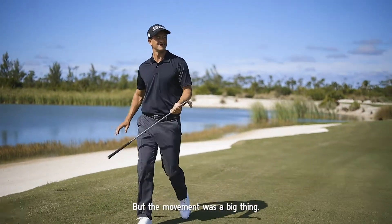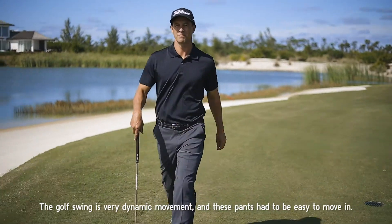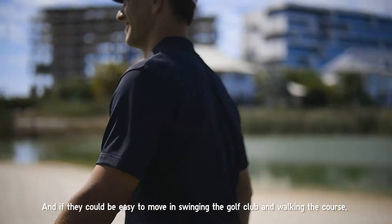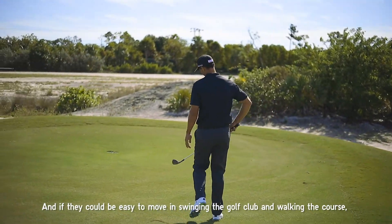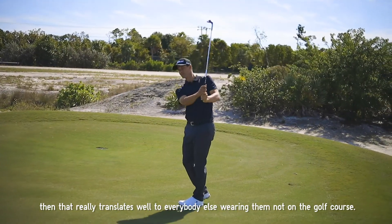The movement was a big thing. The golf swing is a very dynamic movement, and these pants had to be easy to move in. If they could be easy to move in while swinging the golf club and walking the course, that really translates well to everybody else wearing them, not on the golf course.